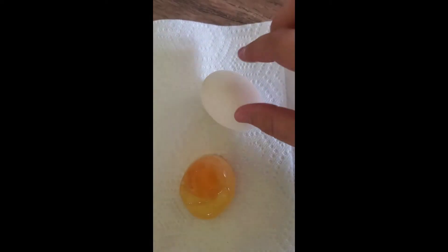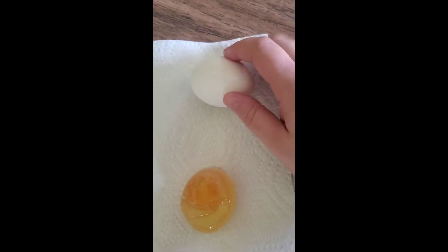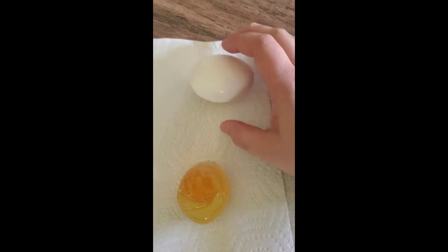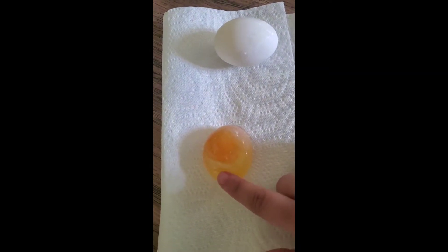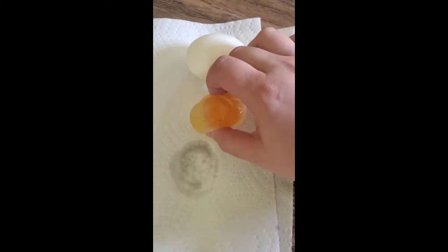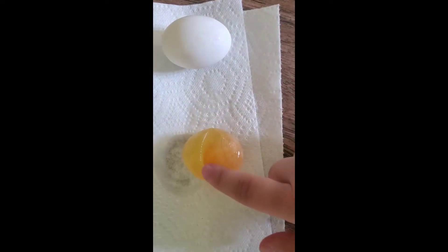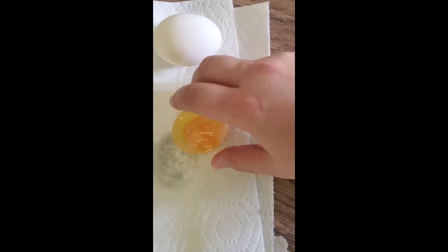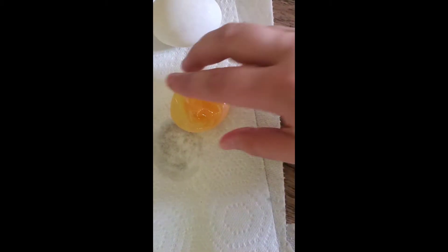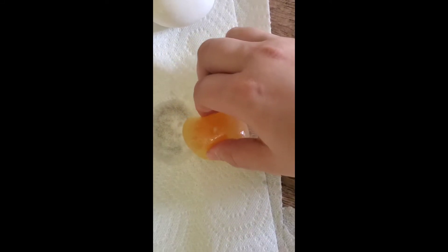So this is the egg from the water from the first time — it still has its shell and everything. Remember, this egg went through vinegar and went through osmosis. Before it was bigger than our original egg, and now look — it's smaller. Our egg is no longer bouncy, it has deflated, and you can see the little yolk inside.